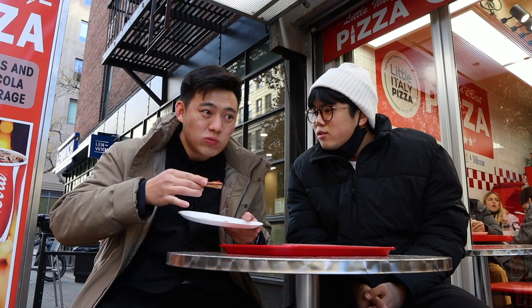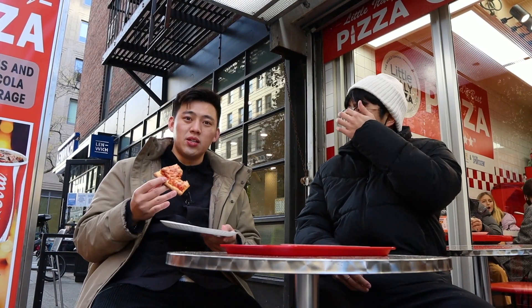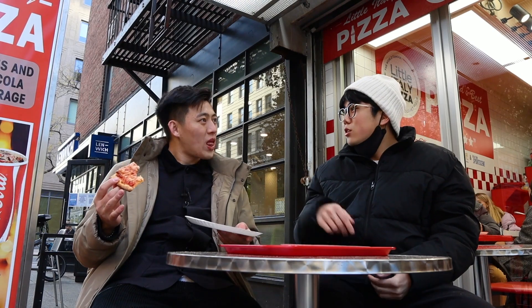I'm done with my slice. Actually, this is pretty good. There's a saying in food — the more you eat, the less tasty the food gets. But this is pretty good.